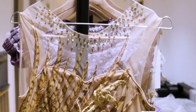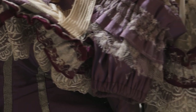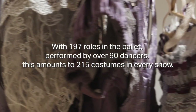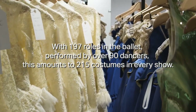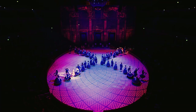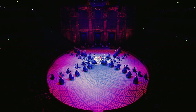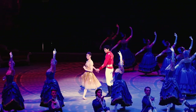Creating costumes for a large production such as this Cinderella — the scale of it is considerable. Everything is bigger, everything is more. Almost every single character has a different maker, so there are as many makers as there are characters.